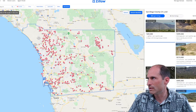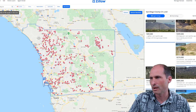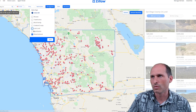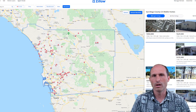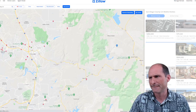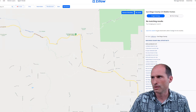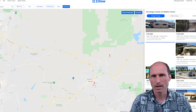So I've got San Diego County pulled up and we're going to zoom in. Here's the 78, here's Escondido, here's Ramona — the property is going to be in here somewhere. I want to switch the search filter over to manufactured homes and see if we can find some comps — what a brand new manufactured home in this area sells for.